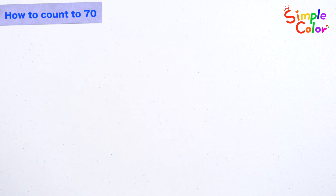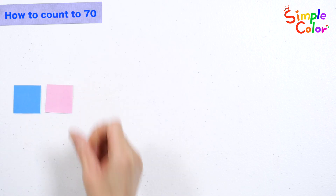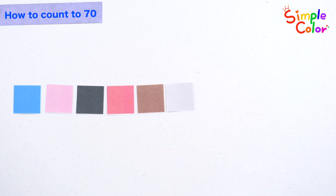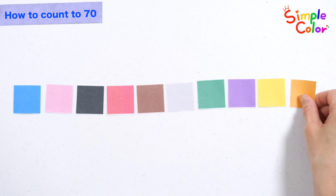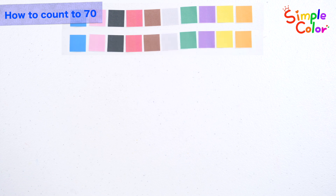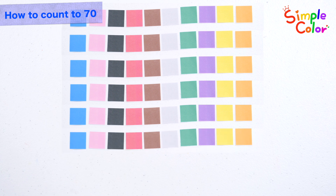Let's count the numbers. 1, 2, 3, 4, 5, 6, 7, 8, 9, 10. 10, 20, 30, 40, 50, 60.